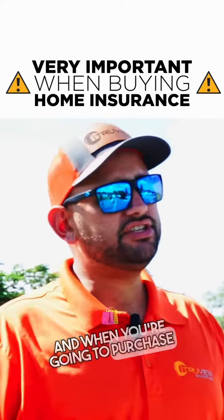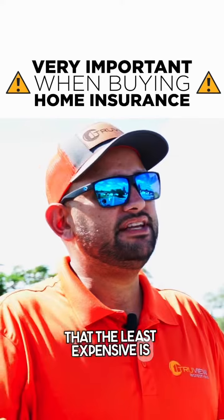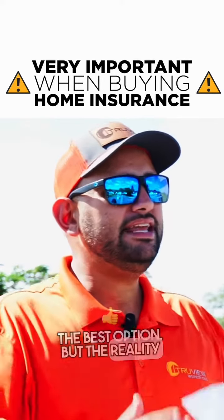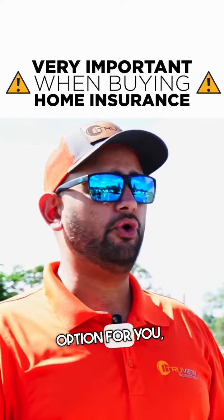When you're going to purchase your homeowner's insurance, everybody automatically assumes that the least expensive is the best option. But the reality is that the least expensive option may not be the best option for you, and here's why.